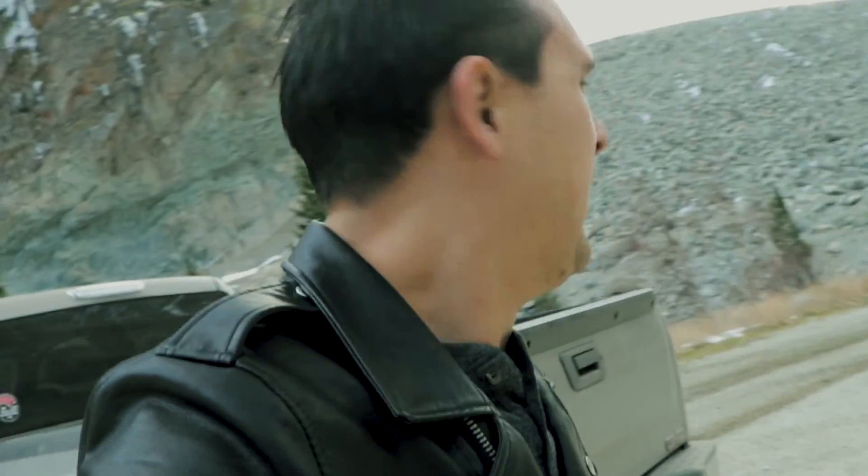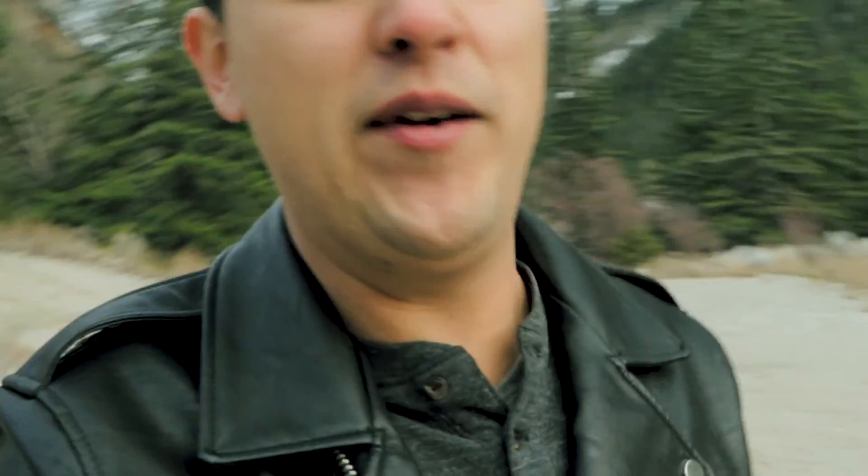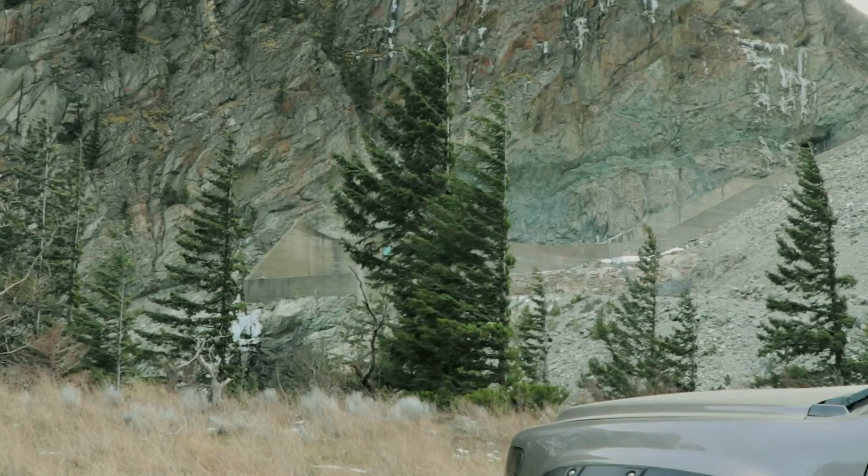I keep saying hometown, but I've been there for over seven years now, so it's home. That's the Tarzaki Dam over there. It's pretty windy out — like 40 kilometer an hour winds. I'm having a hard time even holding my camera up, so that Mavic Mini is definitely not going to handle this kind of wind. On to the next location.